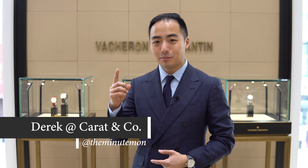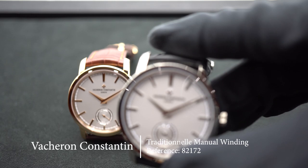Welcome back to Carrot & Co's YouTube channel. I'm Derek and today I'm going to be talking about a watch that I wish to own one day. If you read the title above, you know I'm talking about the Vacheron Constantin Traditionelle Manual Winding.